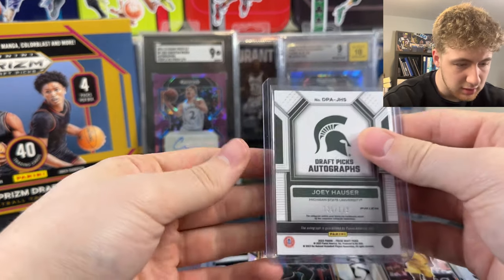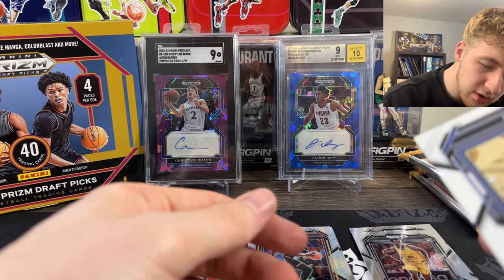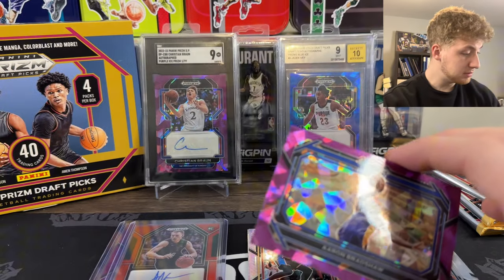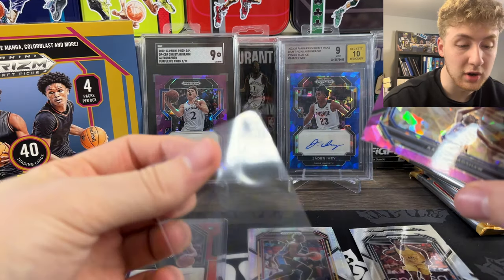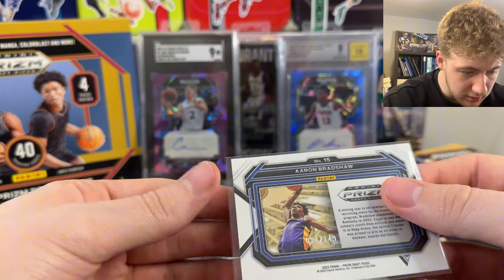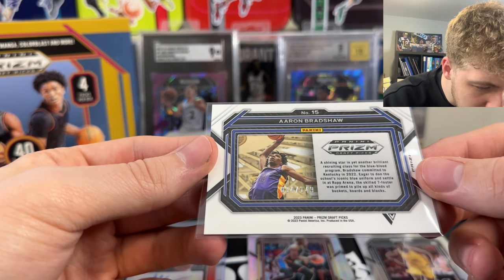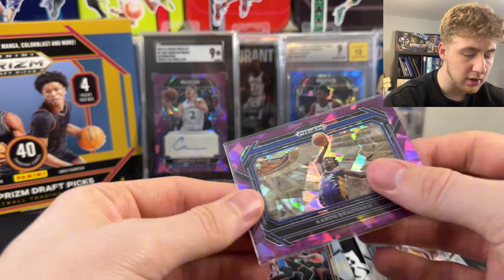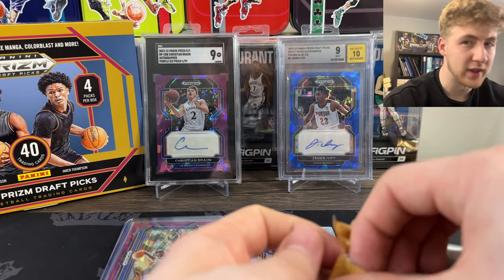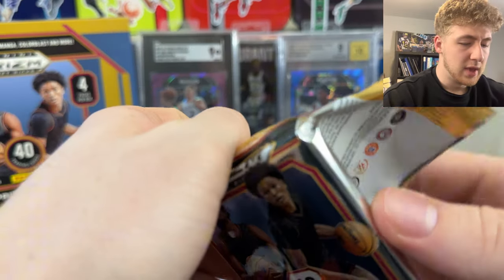There's got to be somebody that likes him out here. Out of 149. Aaron Bradshaw though - this one's to 149. I don't know how many numbered cards come in here. I also don't see a rookie badge, so I don't know if he is a rookie. Shining Star - committed to Kentucky in 2020, so he's still in college actually. I guess there's college players still and people in this draft class. Makes sense.